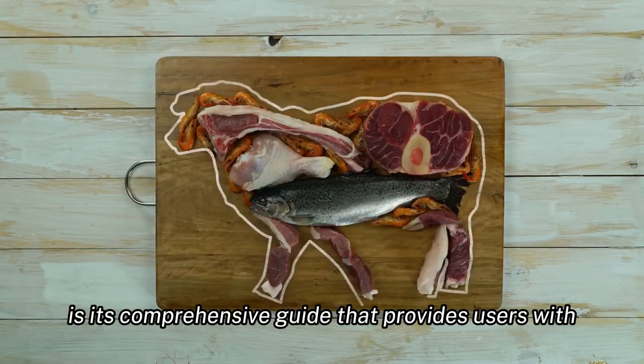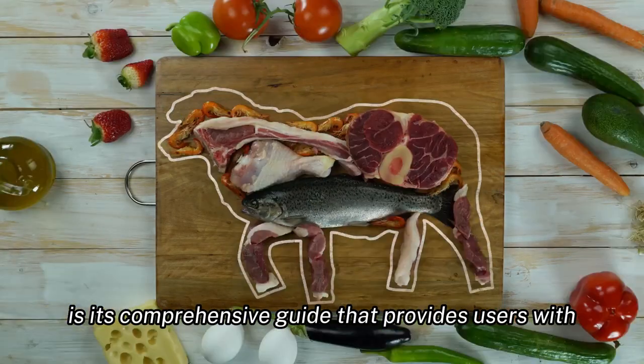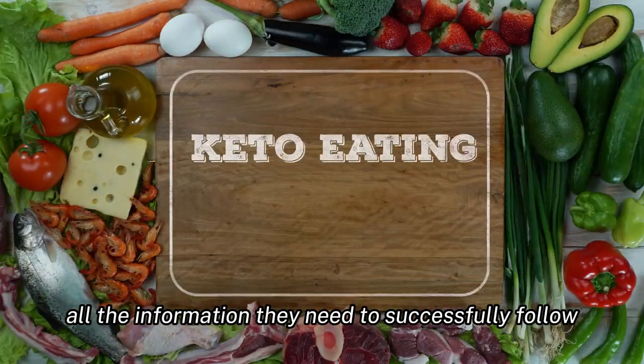One of the key features of the keto diet plan is its comprehensive guide that provides users with all the information they need to successfully follow the keto diet.